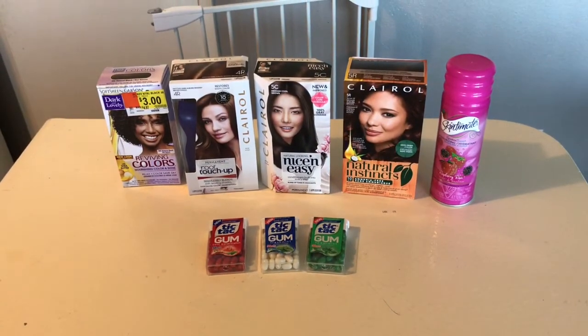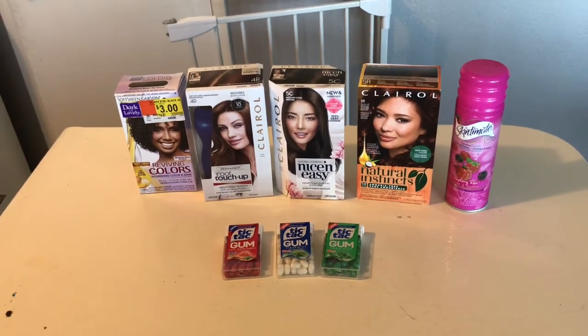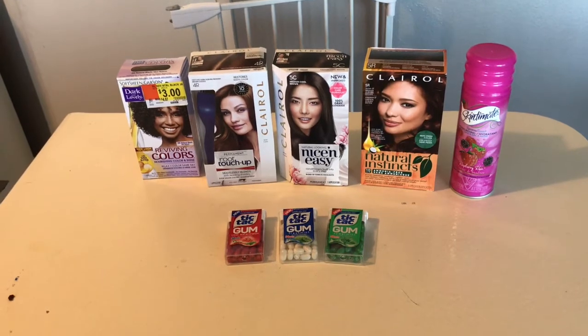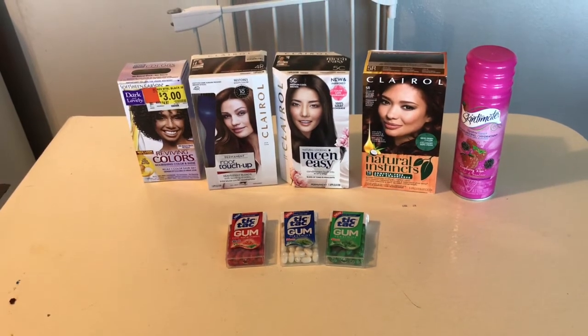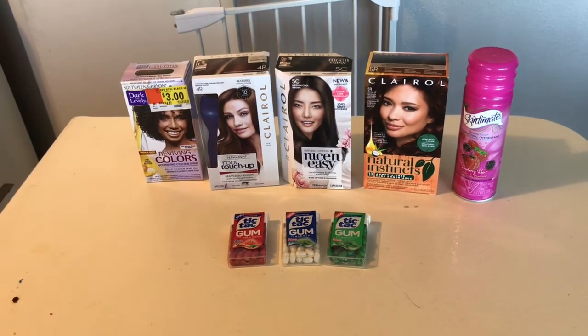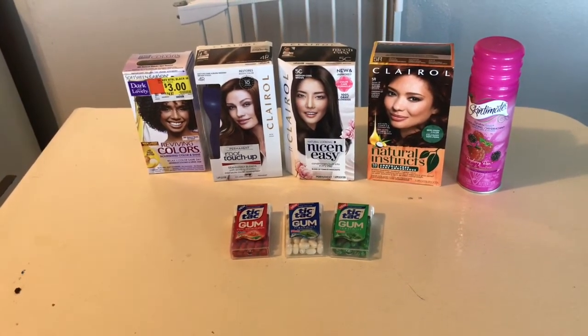Hi everybody, thank you for watching. Here's a quick Walmart ibotta haul for you. If you don't have ibotta, it is a rebate app — I will leave a link in the description box. After you redeem your first rebate you will get a bonus ten dollars, so that's a good kickstart for you to start saving, and then just keep doing these deals and try to hit your bonuses.